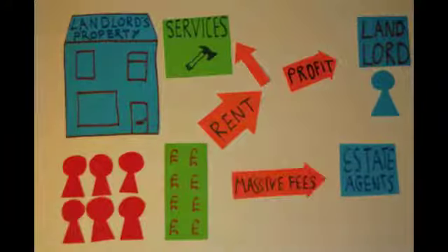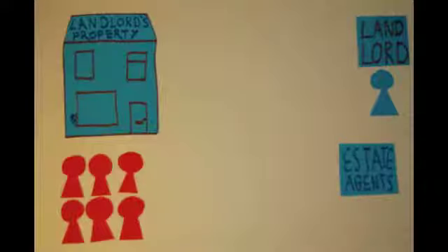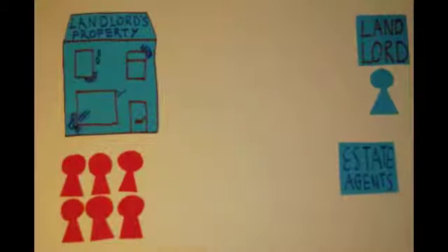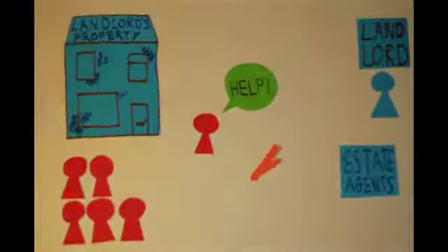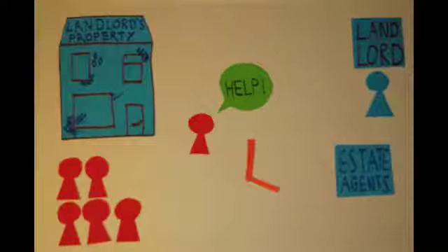On top of the rent, students have to pay massive estate agent fees and deposits. It is often unclear to the residents where this money goes and how much of it is put to good use. In practice, many privately owned student houses fall into a bad state of repair. A very common problem is damp, but others include poor insulation and leaking water. Students must report problems to their estate agents, who in turn report them to the landlords. This long-winded process means that maintenance problems normally take a long time to get fixed, if at all. Frequently students have to live for extended periods in poor quality housing, creating an unproductive relationship between the students, estate agents and landlords.